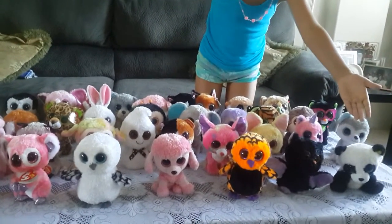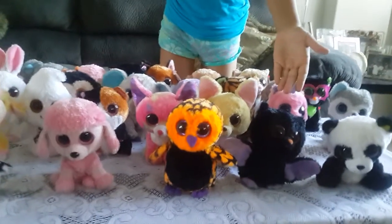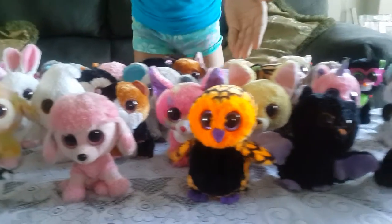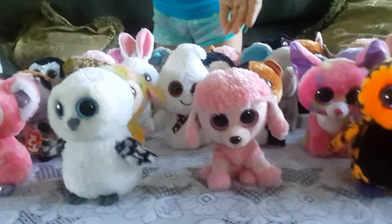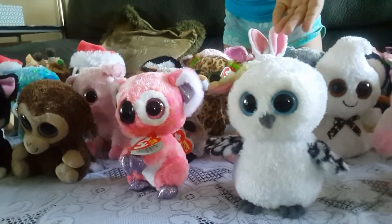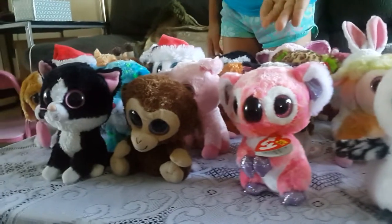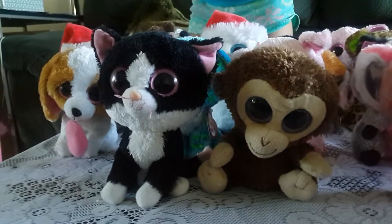This is Bamboo, and it is a panda. This is Swoops, and this is a bat. This is Haunt, and it is an owl. This is Princess, and she's a poodle. This is Spells, and he is an owl as well. This is Casey the koala. This is Coconut the monkey, and Pepper the cat.